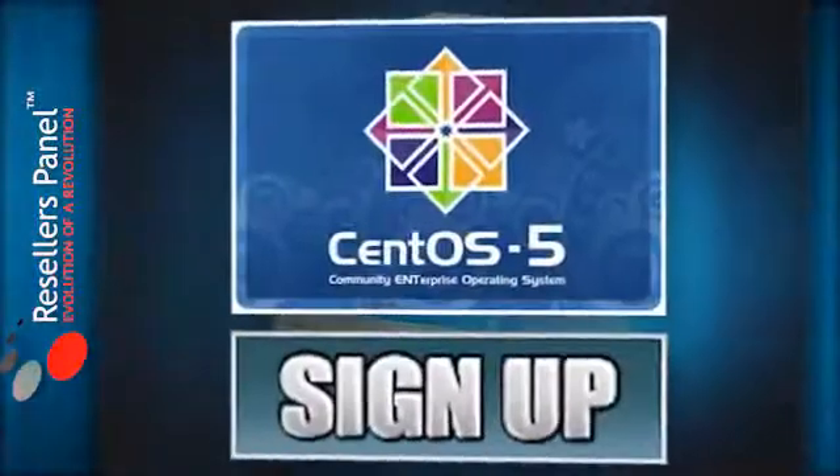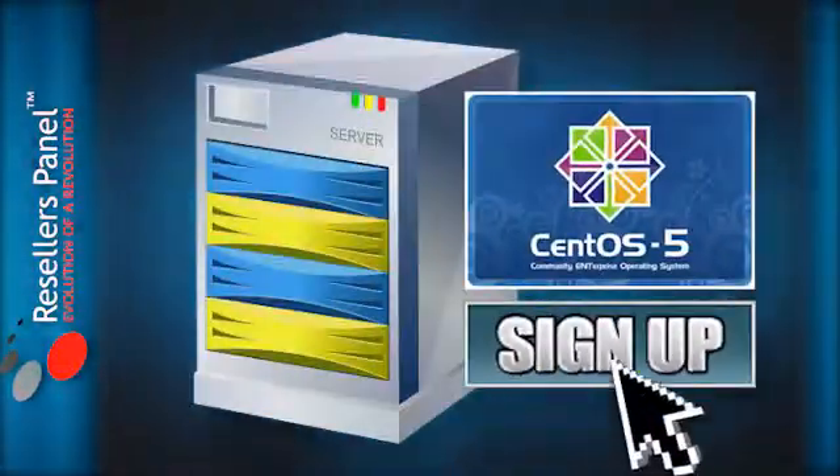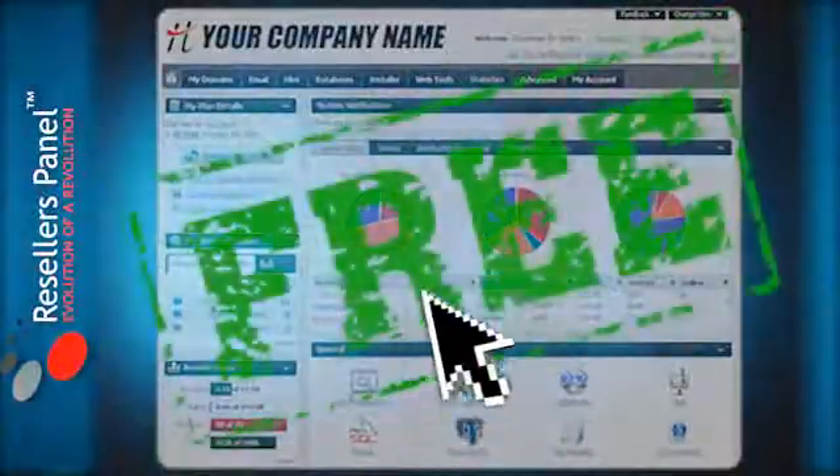With ResellersPanel, you can have a CentOS installation at signup, and as a bonus, ResellersPanel will include for free our easy-to-use point-and-click control panel, Hepsia.